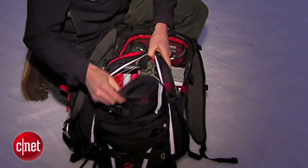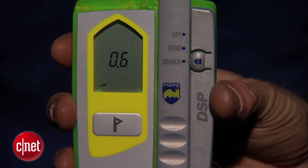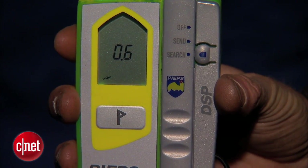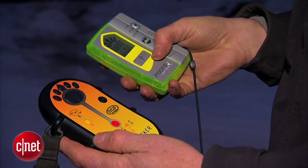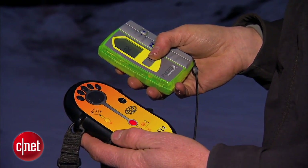The holy trinity of avalanche safety tools is a must. A probe is used to locate someone buried in the snow, a shovel to dig them out, and a beacon — the absolute necessity to find someone when you can't see them. Beacons can both emit signals when you're lost and receive signals when you're searching for someone.